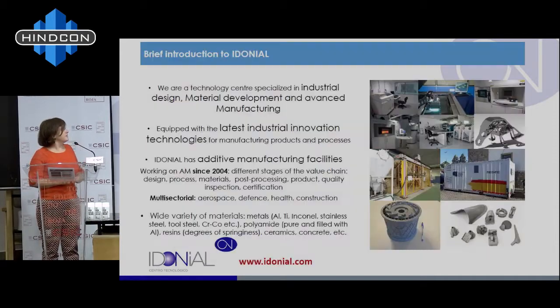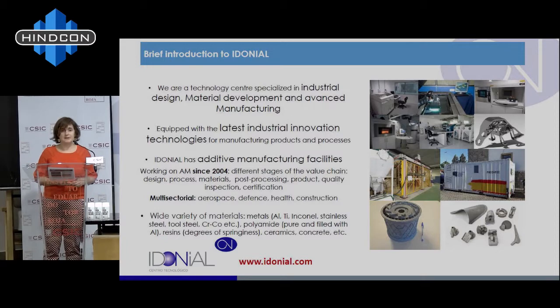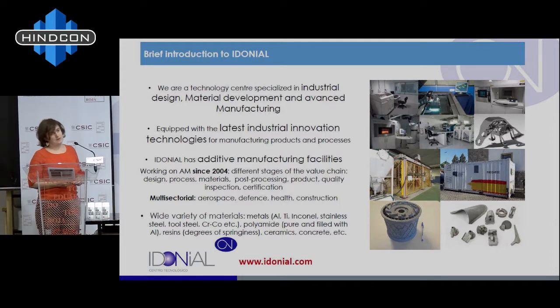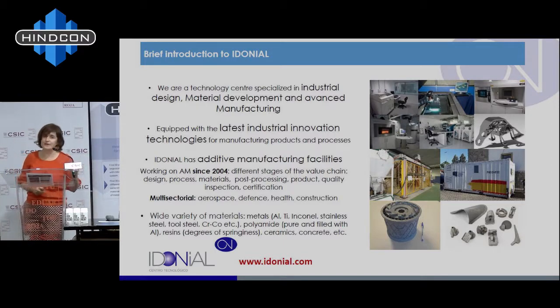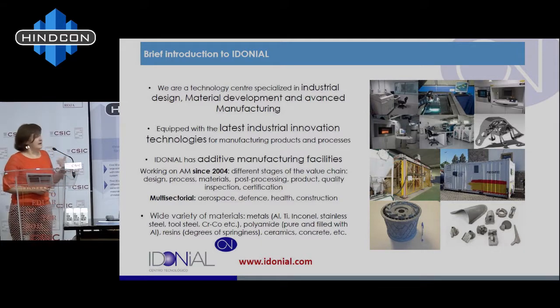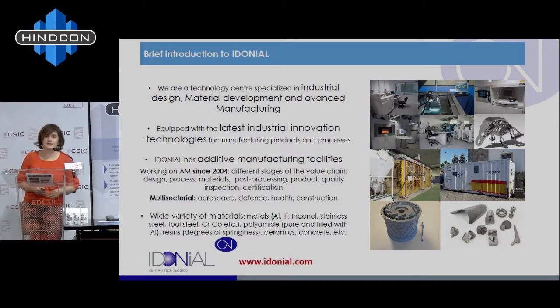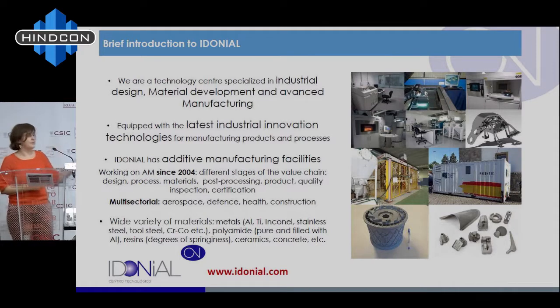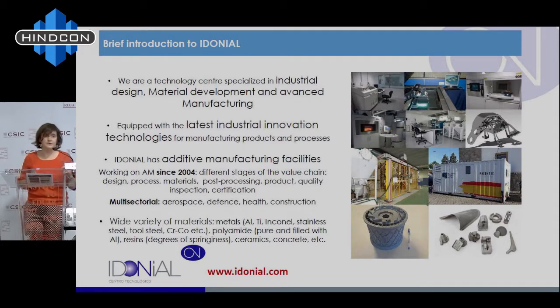We have all the technologies related to material development and advanced manufacturing. Since Prodintech was created in 2004, we decided that additive manufacturing and 3D printing was one of our key technologies and we started working on it. When everybody was talking about prototyping and additive manufacturing was not so in fashion, we were already pioneers in this technology in Spain. We work with many sectors including construction, aerospace, health, and defense, with different materials and processes. The good thing about IDONIAL is that now we can cover all the value chains — from the idea and simulation to characterization of materials, new material preparation, all the processes and post-processing. This global view is very important for the development of additive manufacturing.